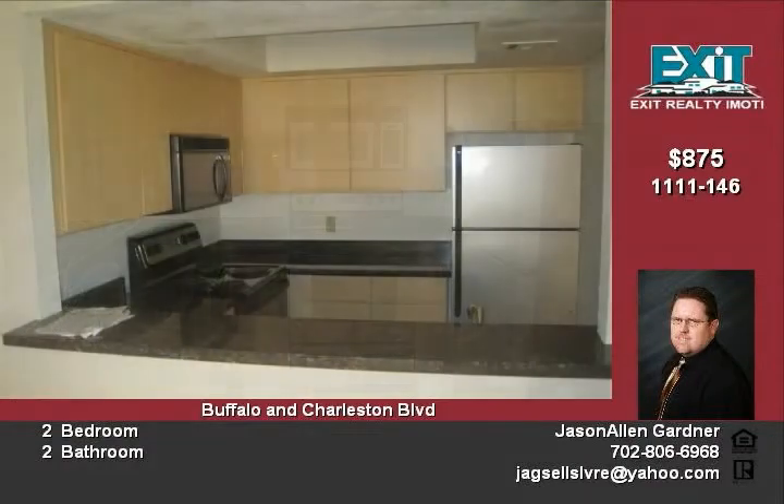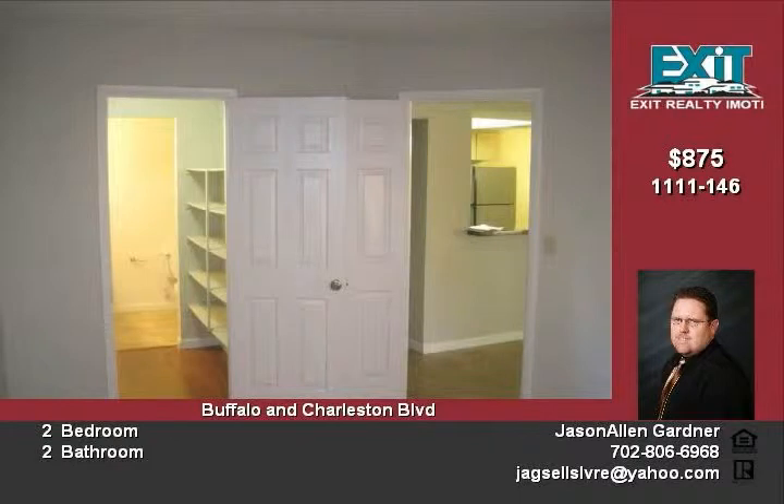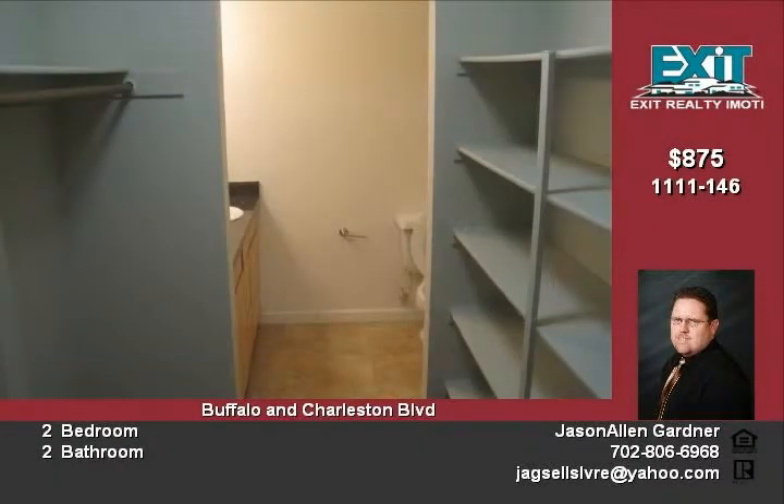Laundry with washer and dryer included. Unit features enclosed covered patio, sliding glass doors, new stone tile flooring, new carpeting, new two-toned paint, new cabinetry, and granite countertops. The complex features a community pool and spa.